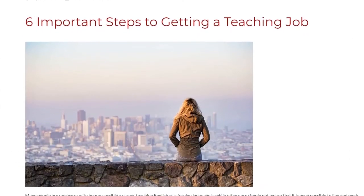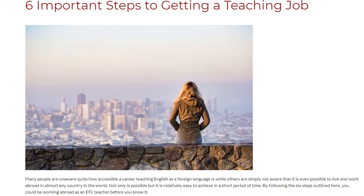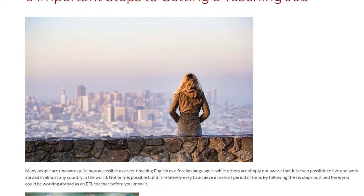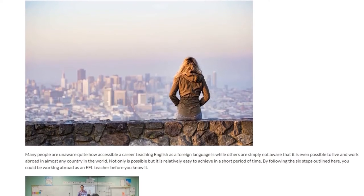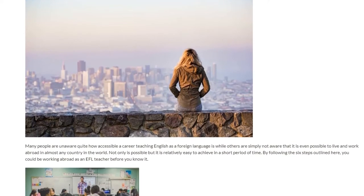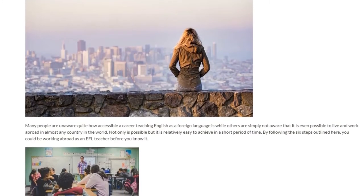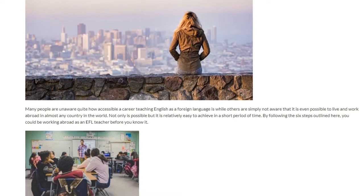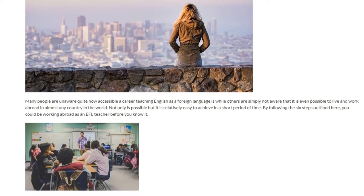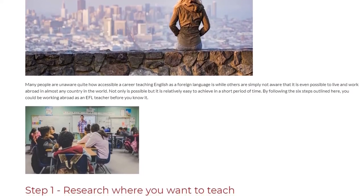6 Important Steps to Getting a Teaching Job. Many people are unaware quite how accessible a career teaching English as a foreign language is, while others are simply not aware that it is even possible to live and work abroad in almost any country in the world. Not only is it possible, but it is relatively easy to achieve in a short period of time. By following the 6 steps outlined here, you could be working abroad as an EFL teacher before you know it.